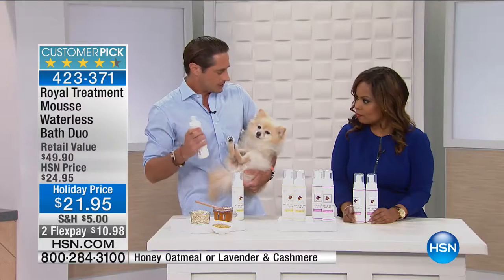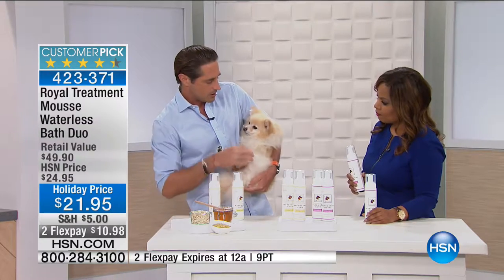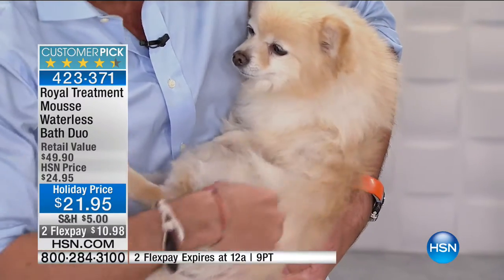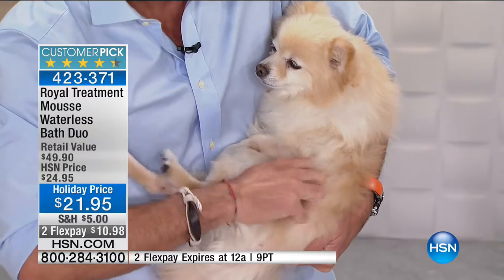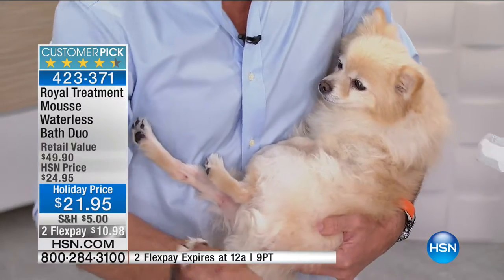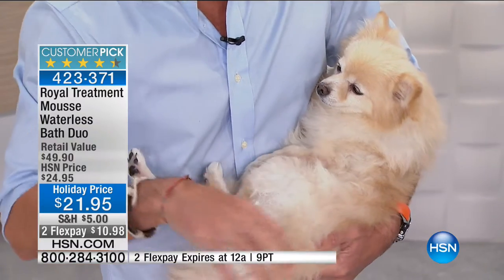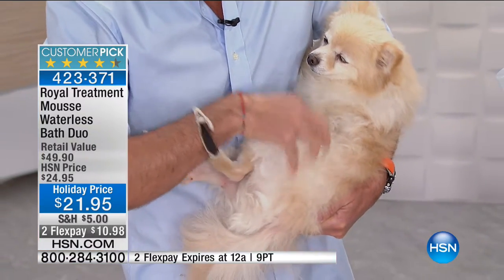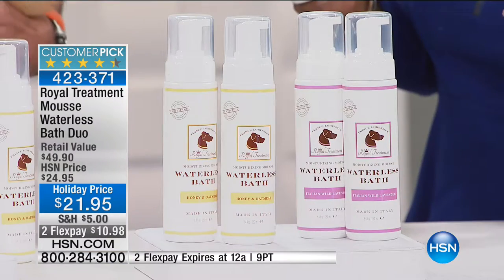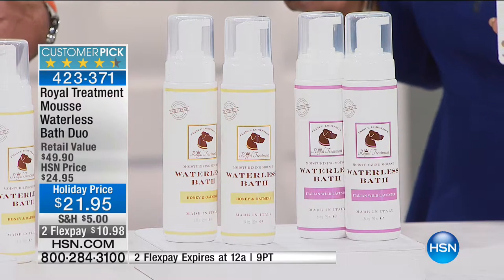In every one of these products — both the lavender and the honey — you get 100% organic honey, 100% organic oatmeal to moisturize and soothe the skin, and 100% organic chamomile. In the lavender, you also get 100% organic lavender oil. This was developed specifically for wintertime when you don't want to bathe your dog that often. Here's how it works: you shake it, put a little foam in. For a small dog like Karma, one spray covers basically an entire leg and back — I'd use about three sprays for all of Karma.